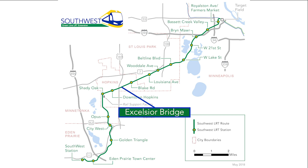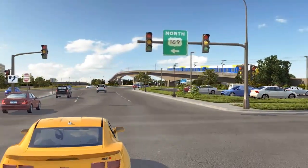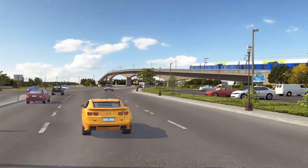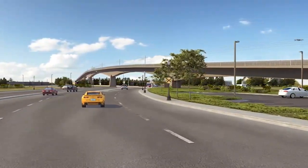East of Highway 169 and near the Hopkins Depot, the LRT crosses over Excelsior Boulevard and freight rail on a new bridge. Freight rail will continue to cross Excelsior Boulevard at street level.